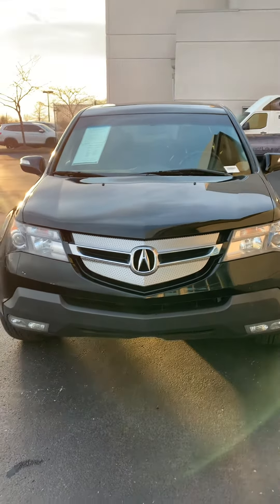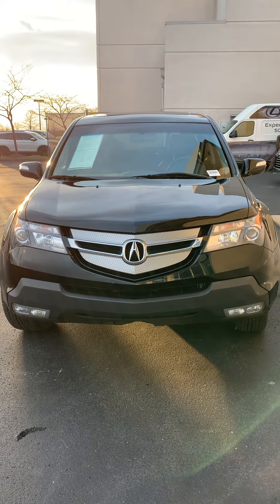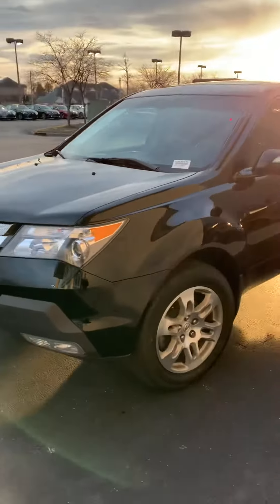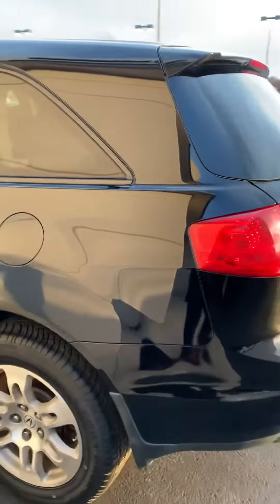Hi Crystal, it's Bill Marshall. I just want to resend this video of you now that it's cleaned up. This Acura is very, very nice. Very clean, has new tires on it. Wait until I get in the inside. I know you question whether the inside was nice or not, but this car is clean and I wouldn't mislead you on it either.